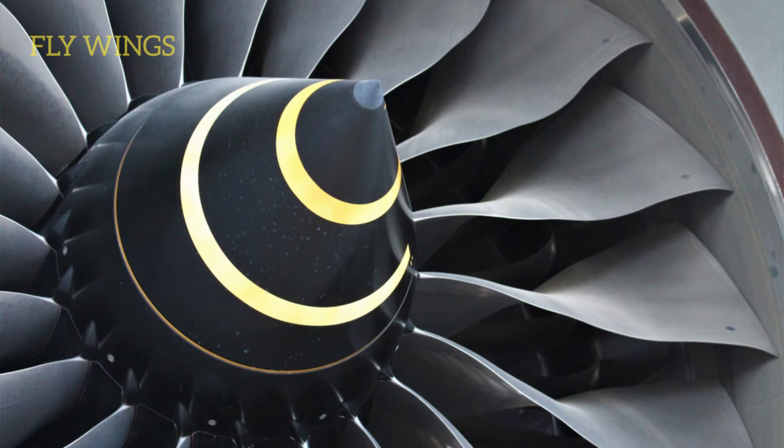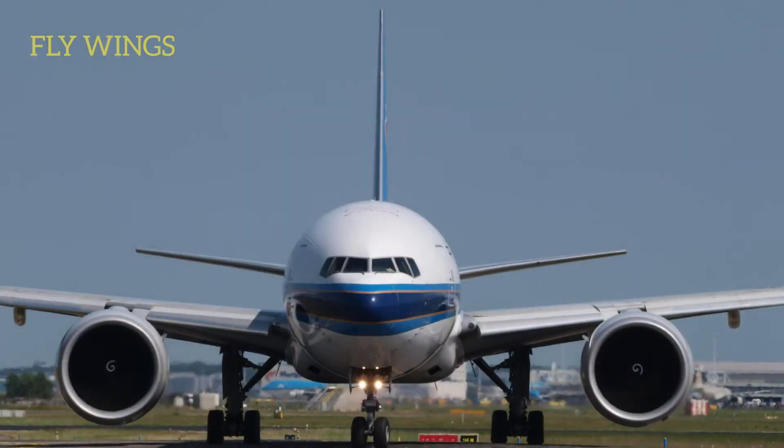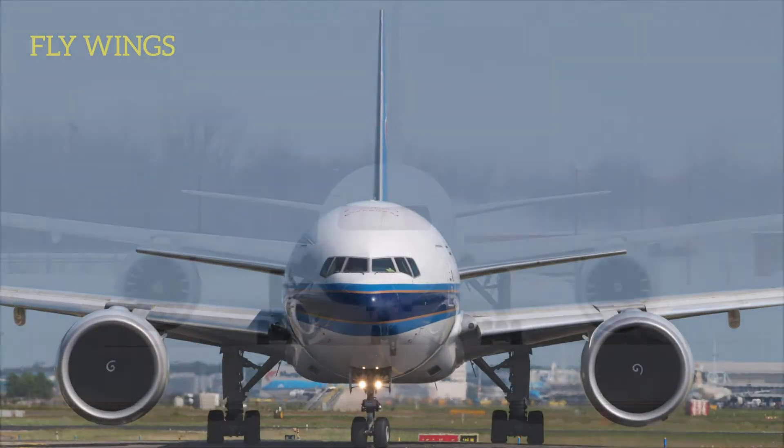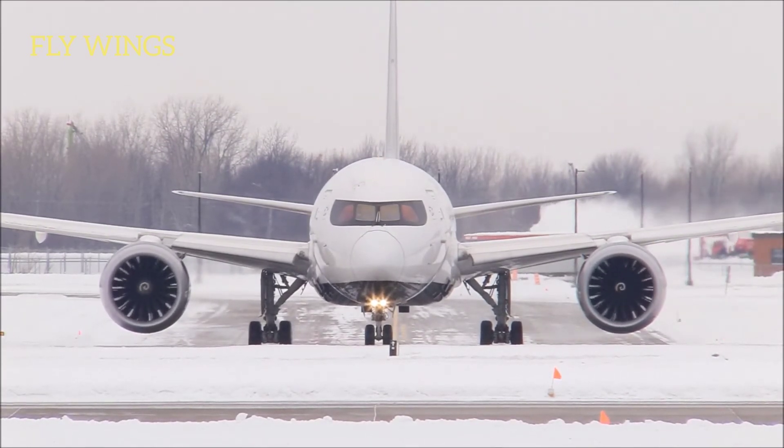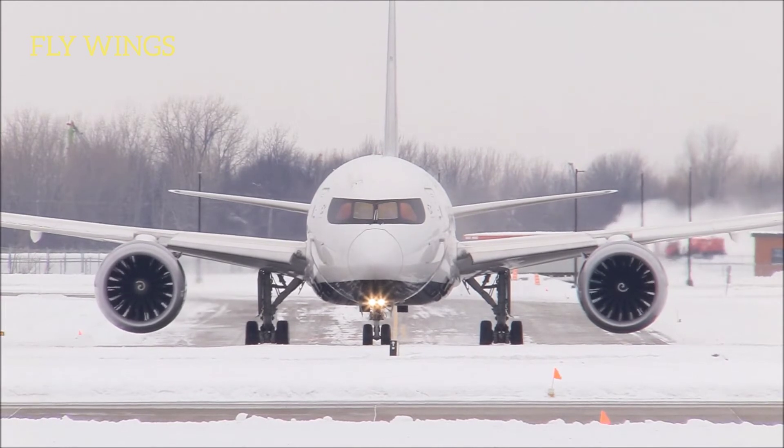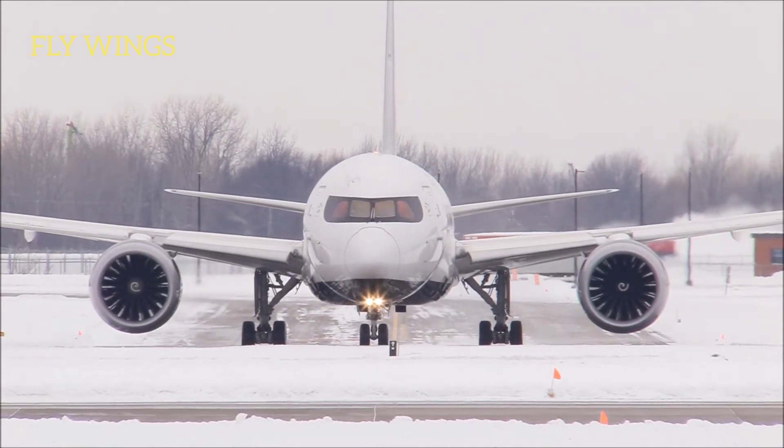Engines on larger jets like the Boeing 777 have much larger hazard zones. It is absolutely critical that ground crews can identify a running engine and stay away from it.